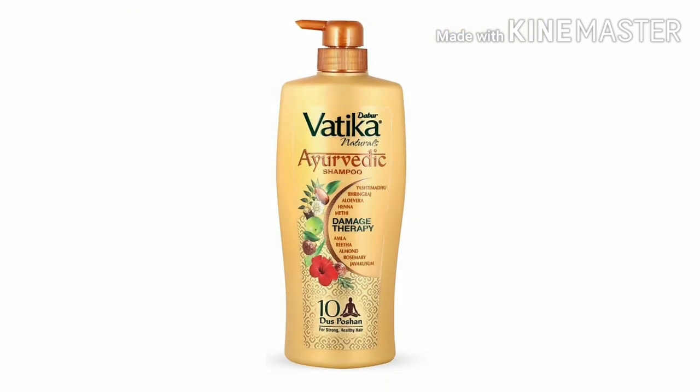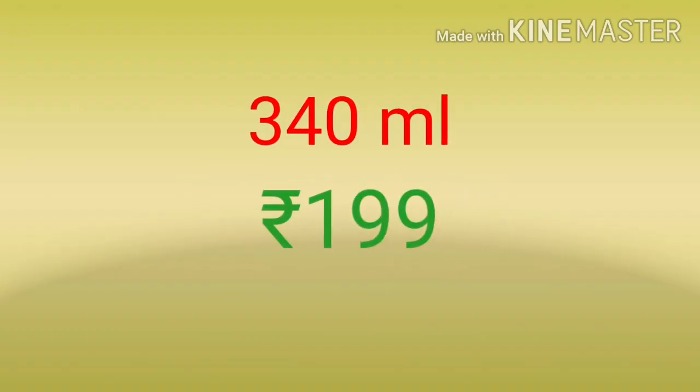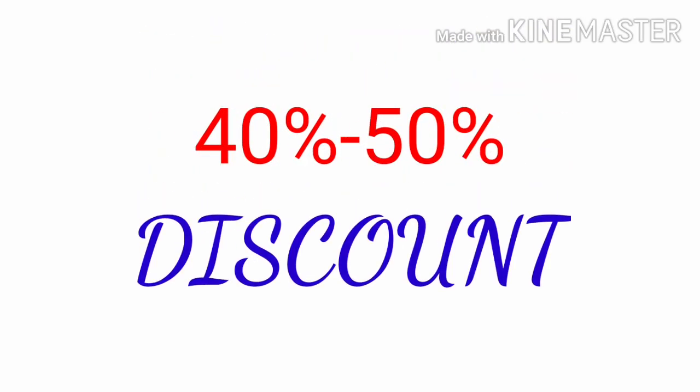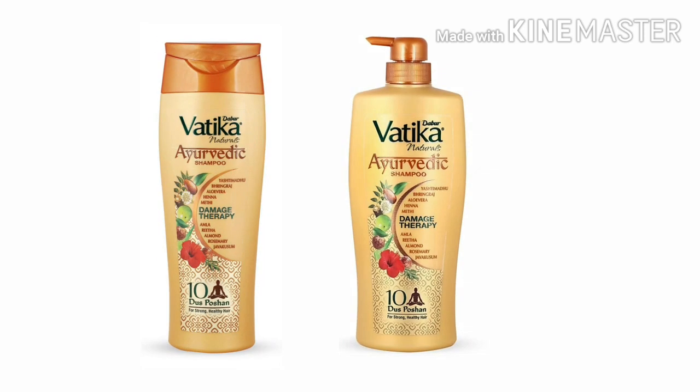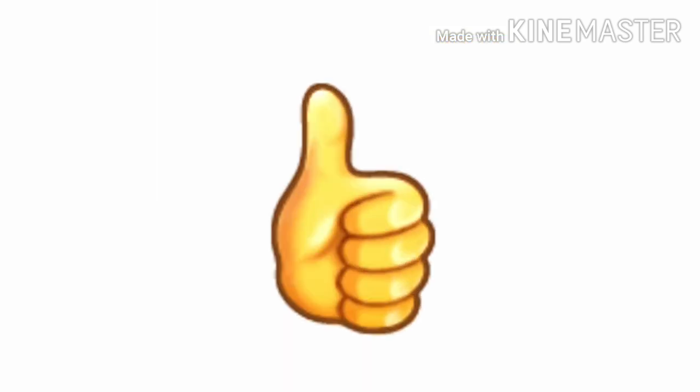The shampoo comes in a pump bottle, which is quite convenient, making the packaging more hygienic and user friendly. The packaging slightly differs for the 340 ml variant, where the shampoo comes in a squeeze bottle. This shampoo retails for rupees 400 for 640 ml and rupees 199 for 340 ml, but you will always get it with 40 to 50 percent discount. It is available on almost every online platform like Flipkart, Amazon, and Nykaa, so you will surely get a good deal.